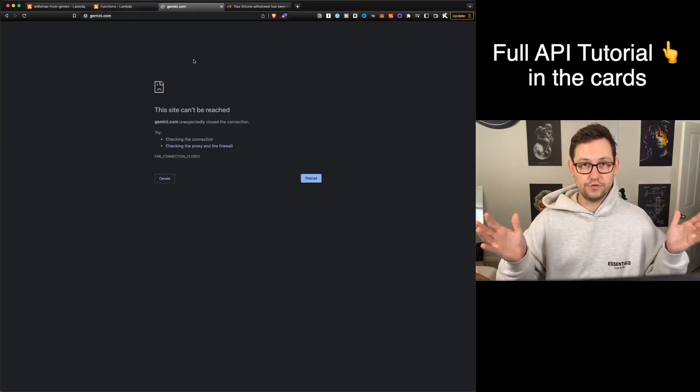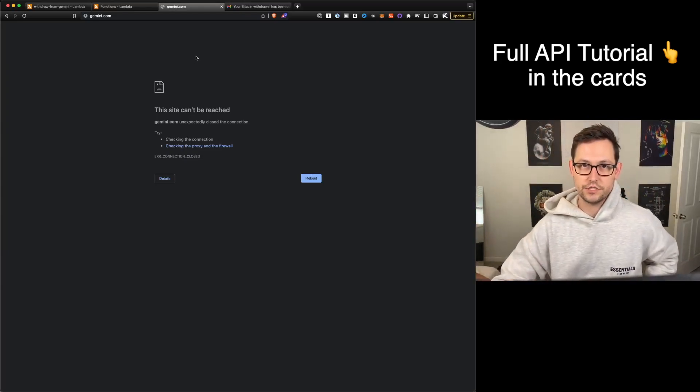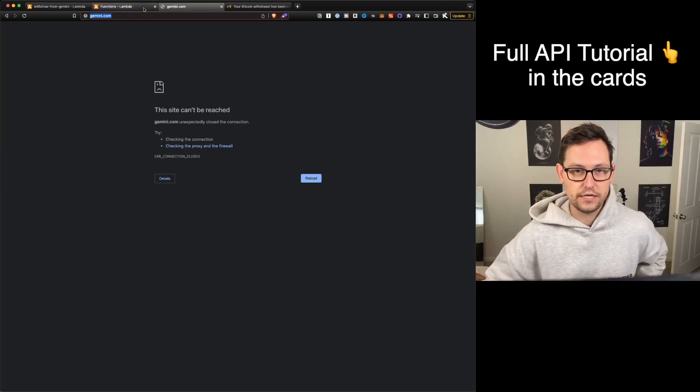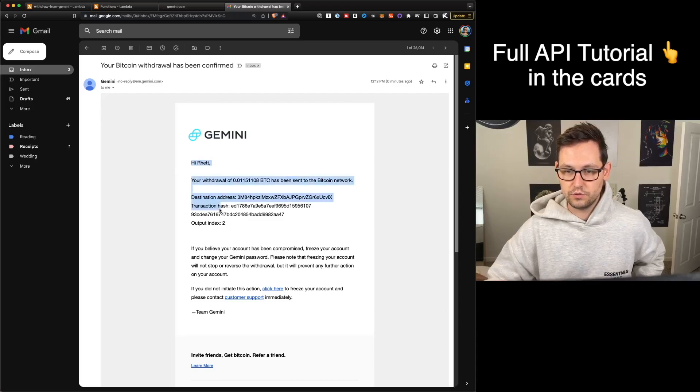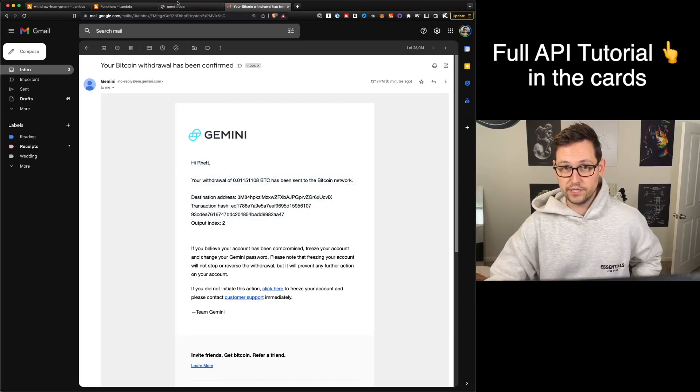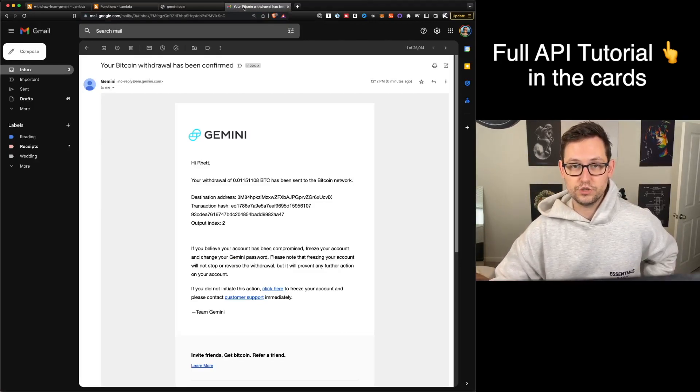So again, another reason to set up API access to all these exchanges — another reason to get started learning how to program these things and use AWS. The Gemini website is totally down right now, and I was just able to withdraw the Bitcoin that would have been stuck on Gemini.com, which is now safely in my cold storage multi-sig.